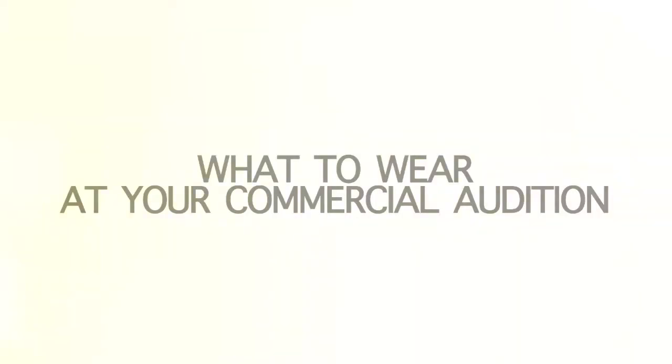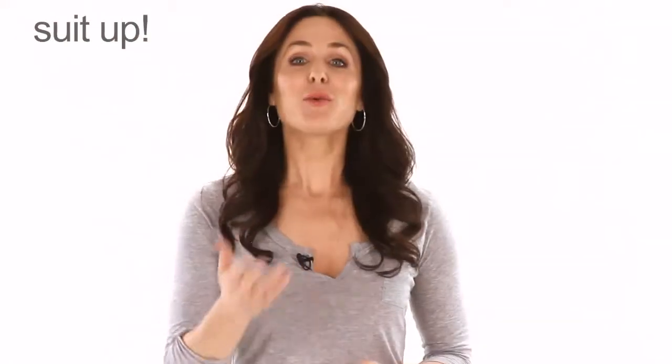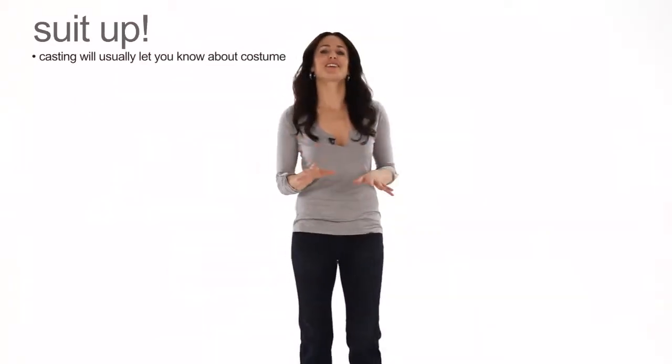So you've got your classes and your look going — what's the next big step? What to wear. This is actually one of the most fun parts of commercial acting: costume. Suit up — you want to be seen as the person they're looking for. When it's time to suit up and you go on an audition, you pretty much always know beforehand what they want to see you in.